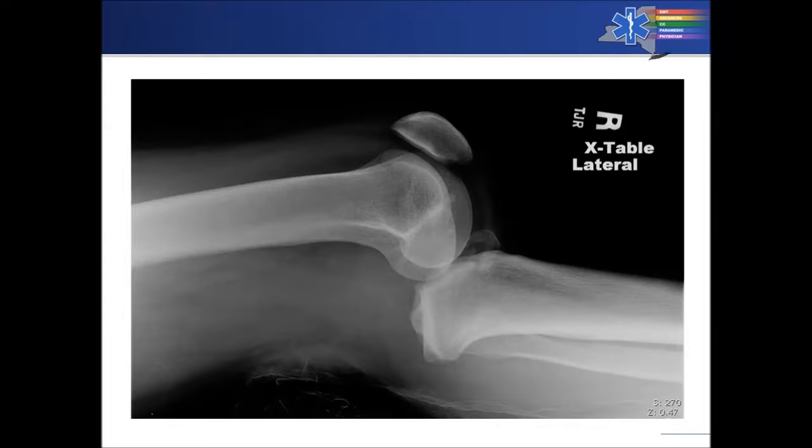Pre-hospital treatment for a true knee dislocation would be simple stabilization. You may find it's incredibly unstable and the tibia may slip right back in place on its own — that's absolutely fine — just make sure you report it appropriately upon arrival in the emergency department.